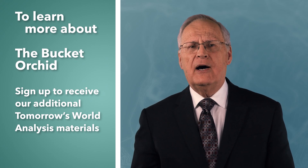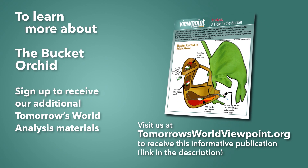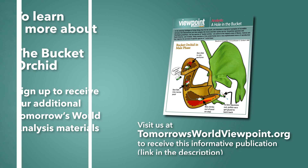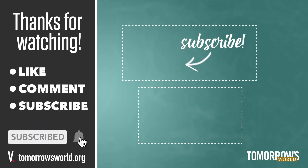I'm Stuart Vahovic for Tomorrow's World Viewpoint. If you would like to receive a free interactive report on this subject from Tomorrow's World Analysis, visit tomorrowsworldviewpoint.org or click on the link in the description. Subscribe and click the notification bell to receive updates about new content. Visit tomorrowsworld.org for more articles, telecasts and booklets.